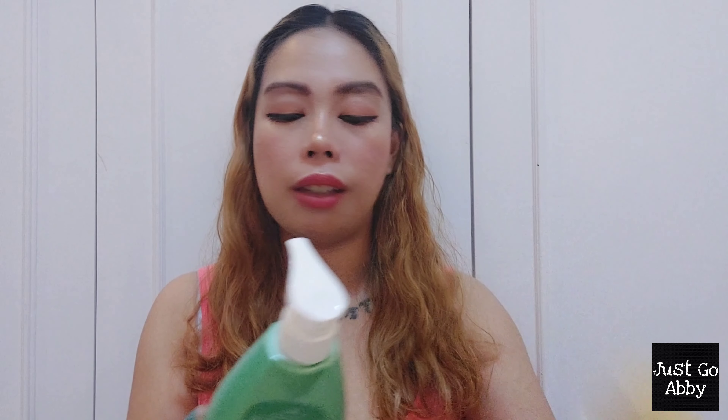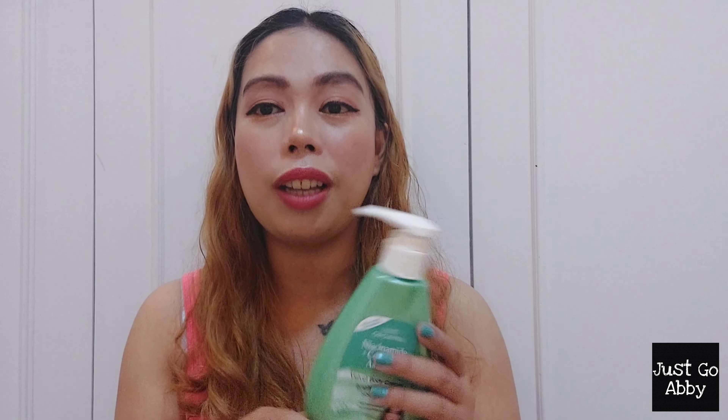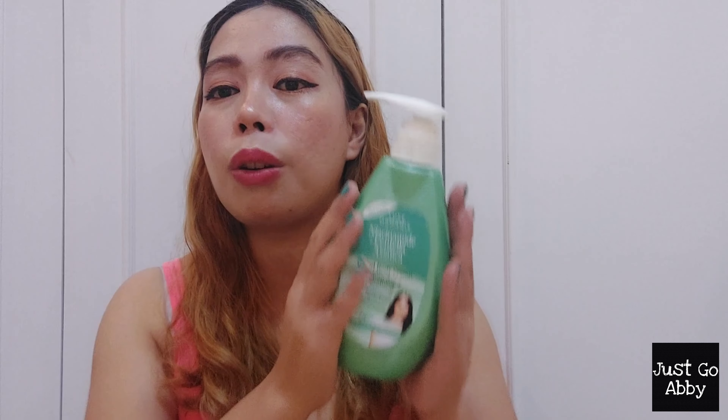Next, I finished two body lotions. The first is the Lux Organics Niacinamide Centella Asiatica Velvet Body Cream. I purchased this last year and used it up this year. I've been using a lot of body lotion lately because I'm in a very hot and humid environment and the sun makes my skin very rough. I really love this body lotion — it has a very thin texture that easily absorbs into the skin, and I love the scent. Whenever I apply it, I can feel the smoothness of my skin. However, when it comes to brightening, I didn't notice much of an effect. I only got this for 230 pesos and it's 400ml, so it has great value for money. I highly recommend it.